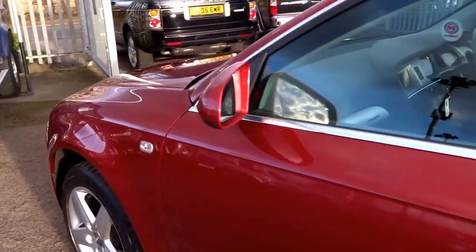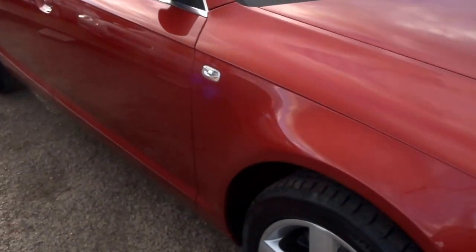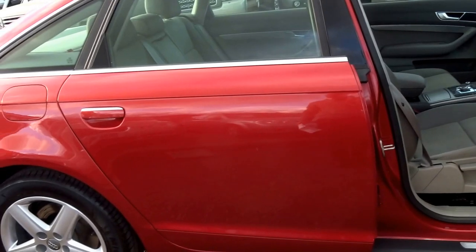This is an executive saloon and it's only covered 76,000 miles. I'll show you the engine shortly because I think that is one of the main features of this car. The bodywork is absolutely stunning - there isn't a mark to be seen on it.